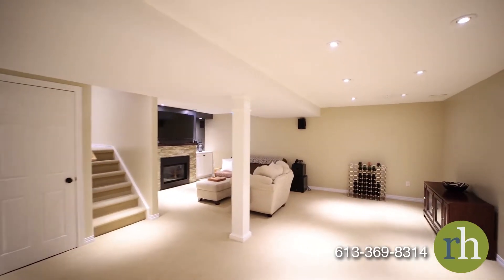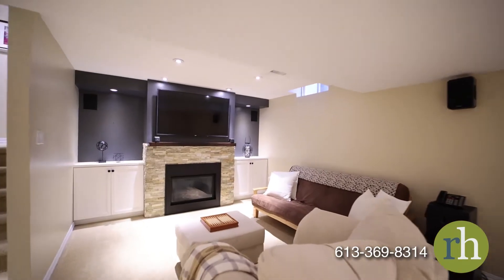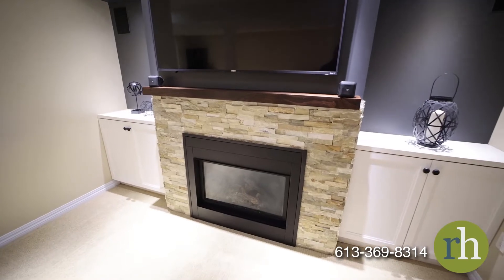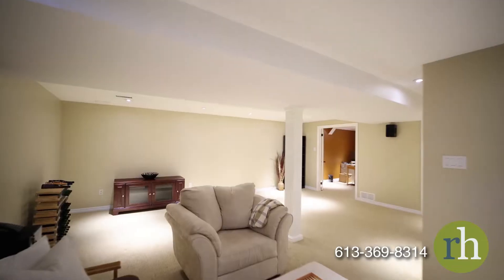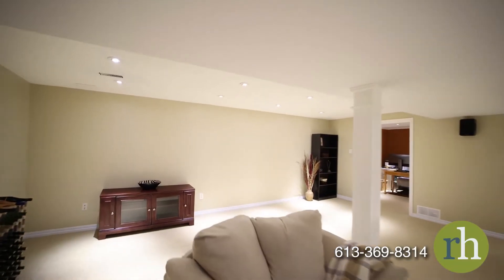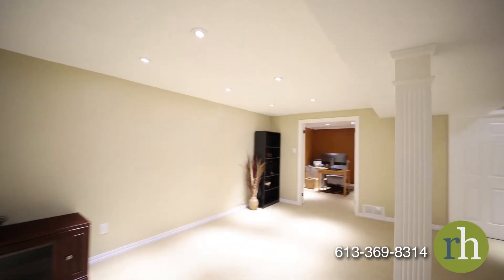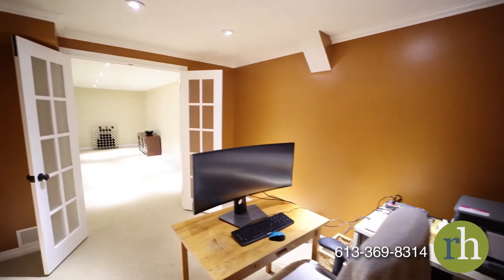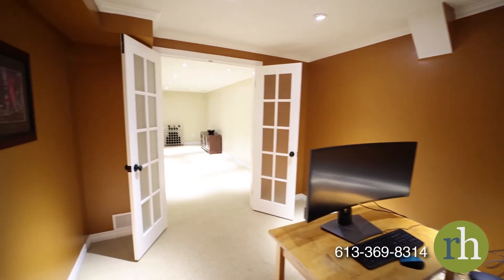Berber carpet appoints the fully finished basement. Built-in cabinets surround the fireplace and entertainment system which includes surround sound speakers. Pot lighting illuminates the space which includes a flex area for recreation, a home gym or hobbies. On this level you'll also find a spacious home office with a set of French doors and room for multiple desks. Ample storage is available in the utility room which offers a sink and built-in shelving.